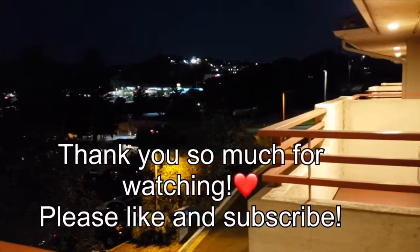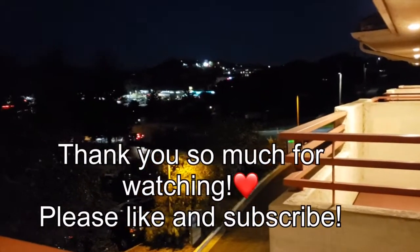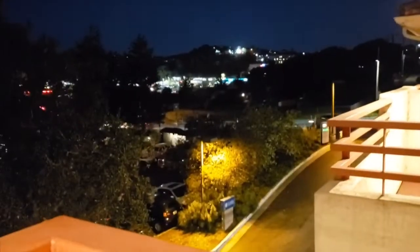Thank you so much for watching. Please like and subscribe. Thank you. Bye.